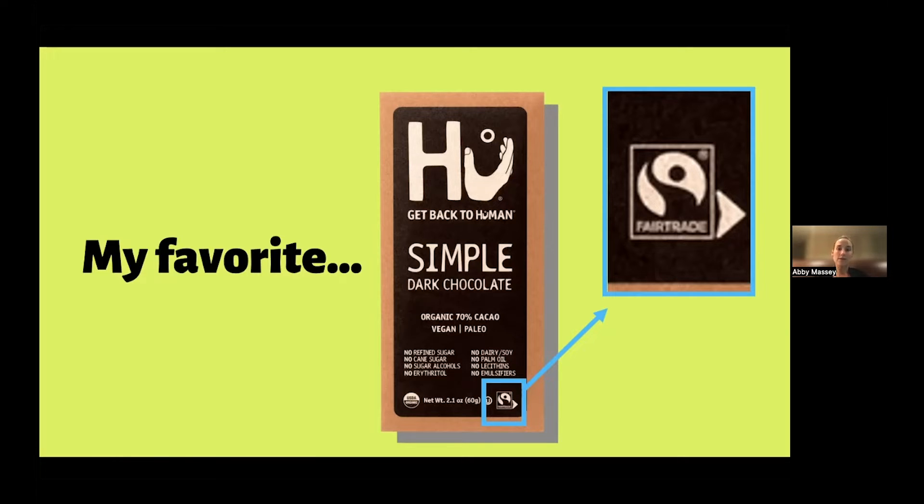Whenever I buy anything that has cocoa in it — and some other items we'll talk about — I really try to look for this mark. Not to say that you shouldn't try Twix, Snickers, and Kit Kats — you should! But today we're talking about fair trade. I hope one day the Twixes, Snickers, Kit Kats, and Milky Ways of the world will have the fair trade logo. That's my job — to get them to source fair trade cocoa.